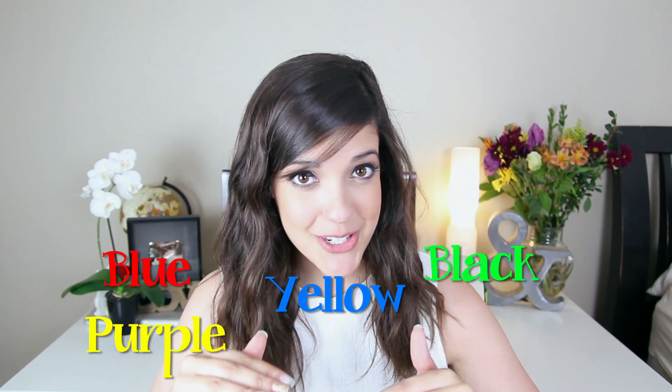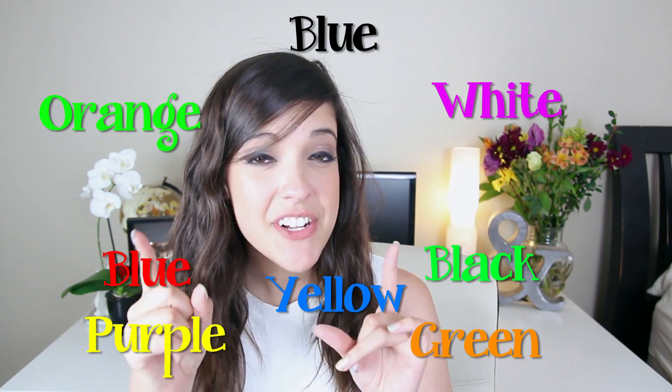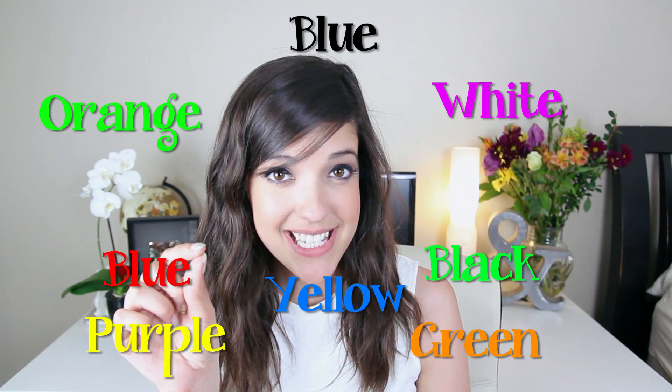Not sure how he discovered it, but he realized one day that if you're looking at a list of words that are colors written out and the text is different colors than the word on the print, then it's very difficult for somebody to pick out the color of the word.